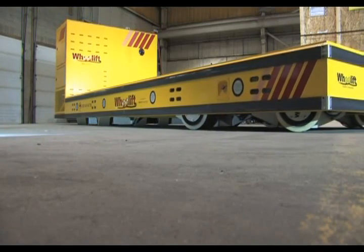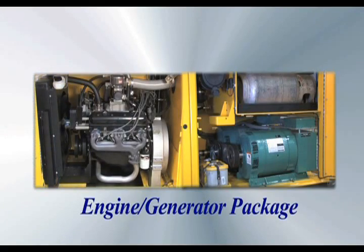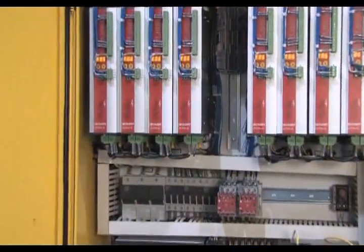This transporter is referred to as having a headed configuration — that is, it has a raised engine and controls compartment at one end of the transporter to house the engine-driven generator package, the suspension's hydraulic power pack, and the electrical panels.